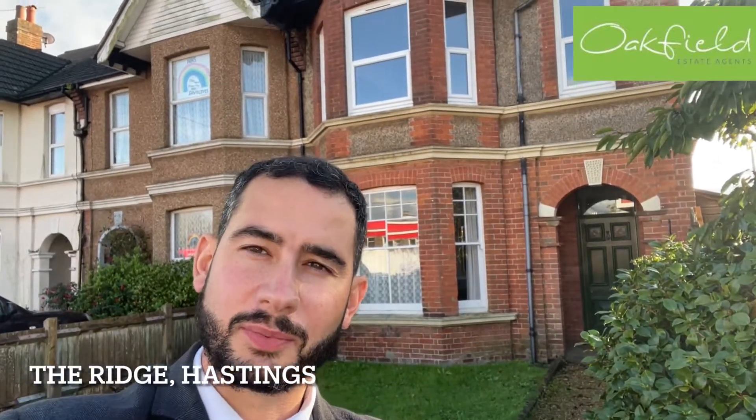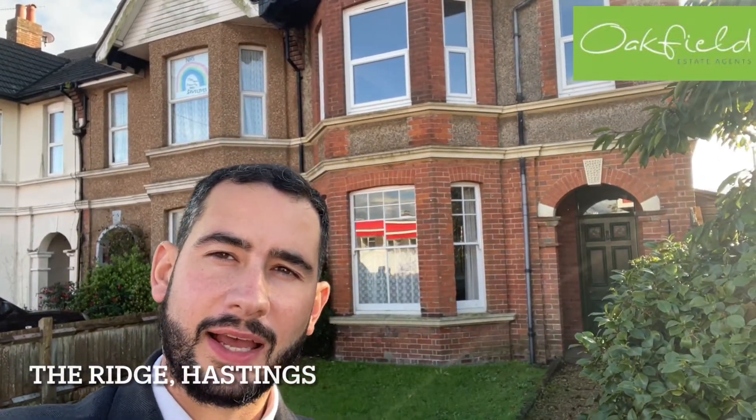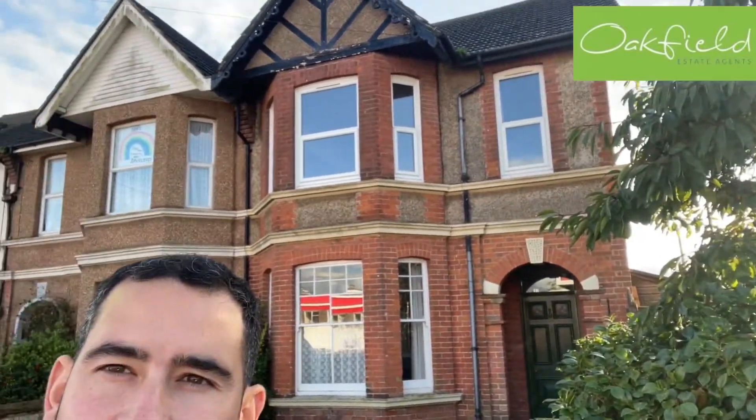Here we are outside the property where we're currently advertising, The Ridge. As you can see, a very nice looking semi-detached house with a nice front garden and a convenient location. Let's go on and take a look inside.